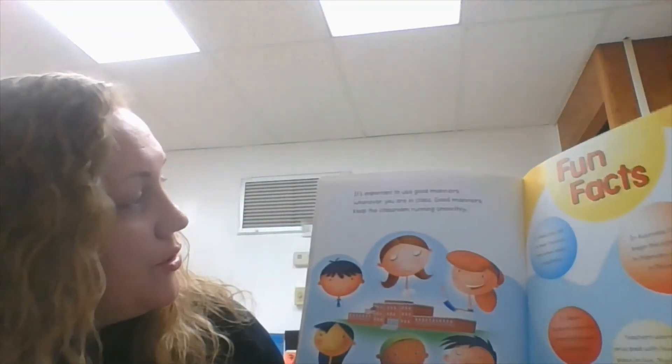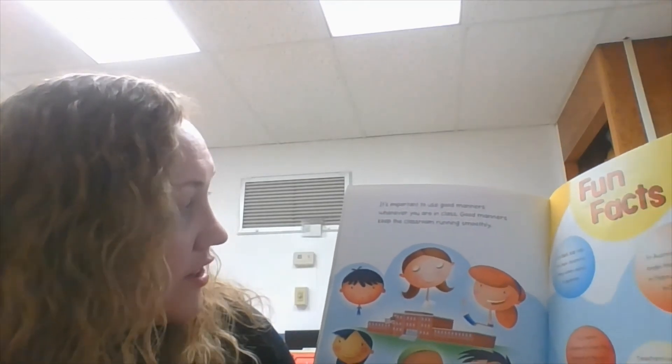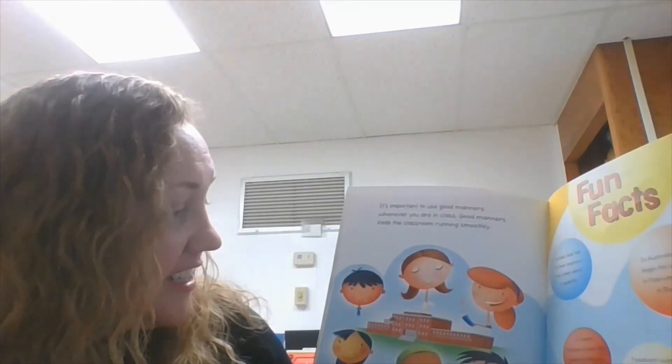It's important to use good manners wherever you are in class. Good manners keep the classroom running smoothly.